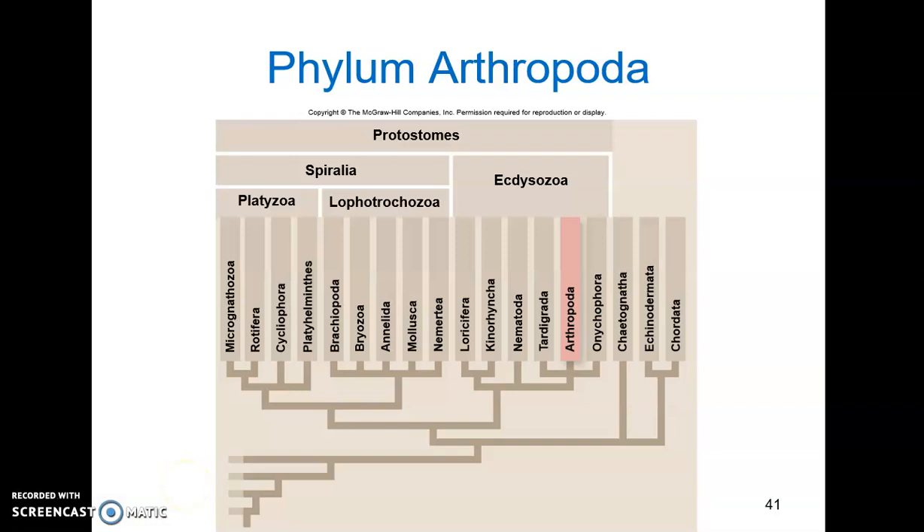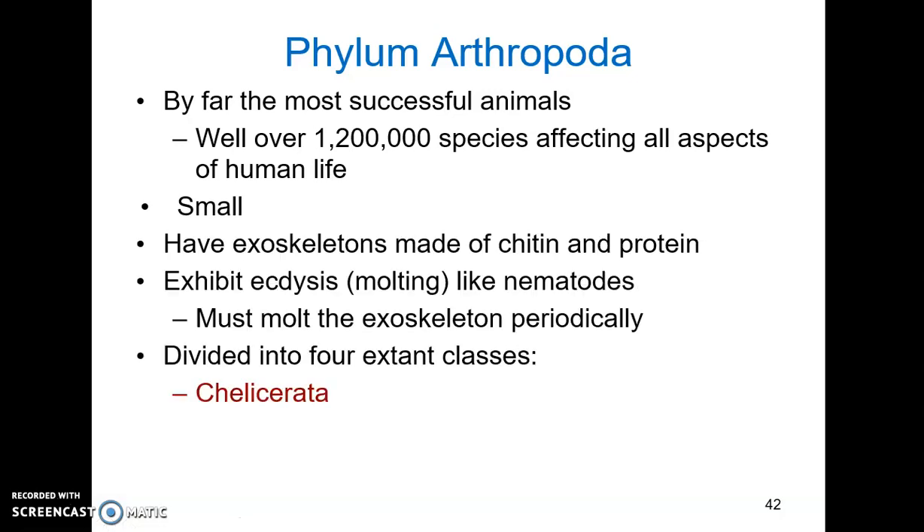We've come to Phylum Arthropoda, also an ecdysozoan phylum like the nematodes, so they do have to molt in order to grow. Nematodes were a huge group, but Phylum Arthropoda is even larger. They are by far the most successful animals. There are well over 1,200,000 documented species, though the true number is much larger. Some estimates put it at 30 million.